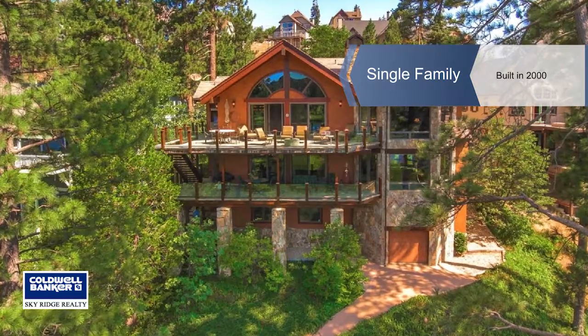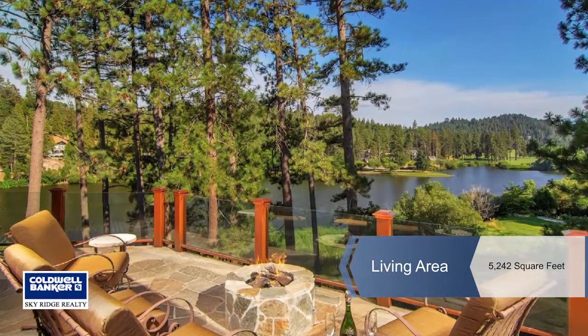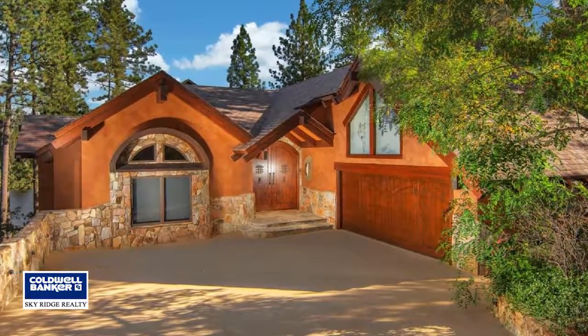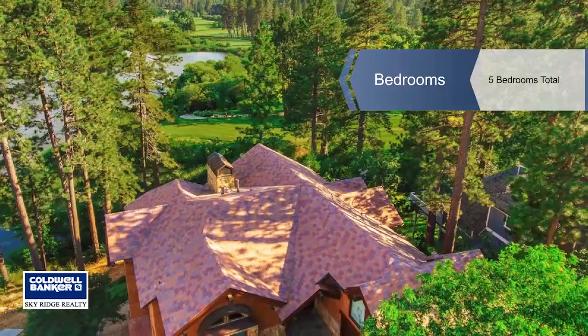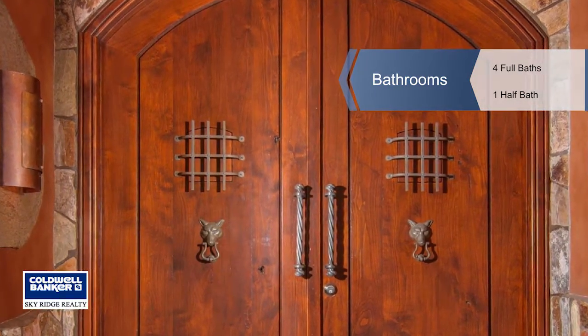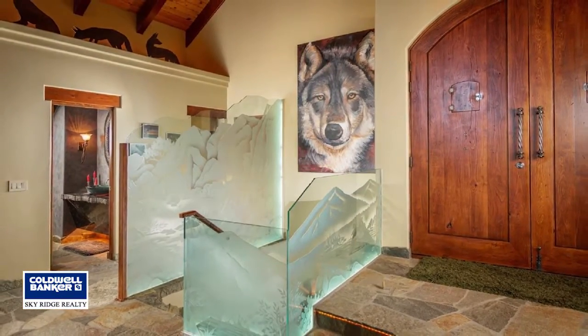Experience the legend of Wolf Run. With Country Club frontage, no expenses were spared in this one-of-a-kind entertainer's home. Custom-built by Mike Richardson, this five-bedroom, six-bath, 5,242-square-foot estate offers incredible views of Grass Valley Lake, Golf Course, and South Ridgeline from every level.